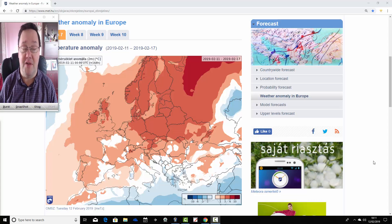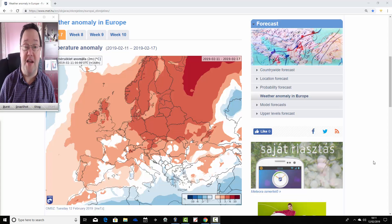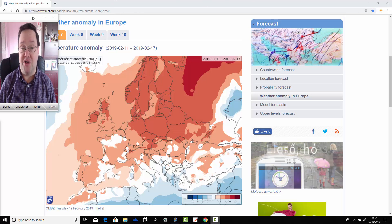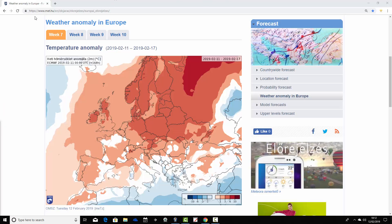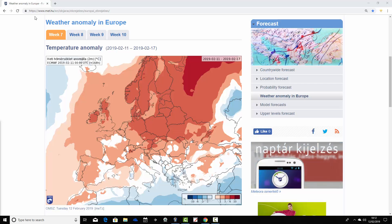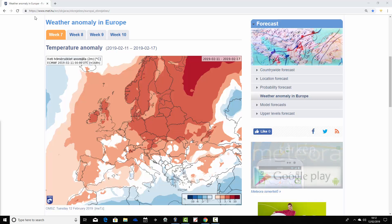Just to say that coming up later on this afternoon, we're going to have your week-to-10-day video update. You'll be able to find that video on the homepage. So we're going to start off with the week one temperature anomalies. It's week seven for the year, week seven for 2019, but it's week one for our forecast period. It's a temperature anomaly for Europe taking us from the 11th through to the 17th of February.